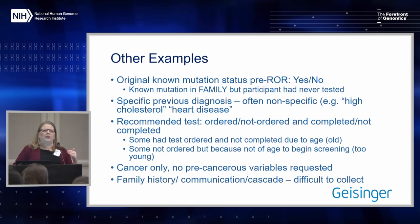There are also issues with tests being ordered but not completed, or a visit occurring where we can't tell if it was related to the return of results. For example, a colonoscopy ordered in January, result returned in March, colonoscopy completed in June — we don't know if they scheduled it in January and just couldn't get it done until June, or scheduled it because of the return of results. That's very difficult, so we had to work on guidance for how to collect that.